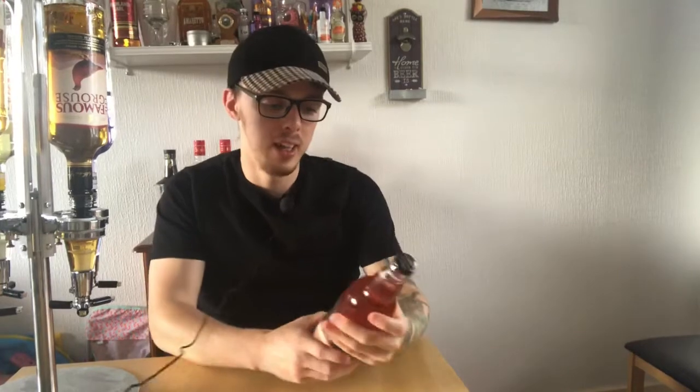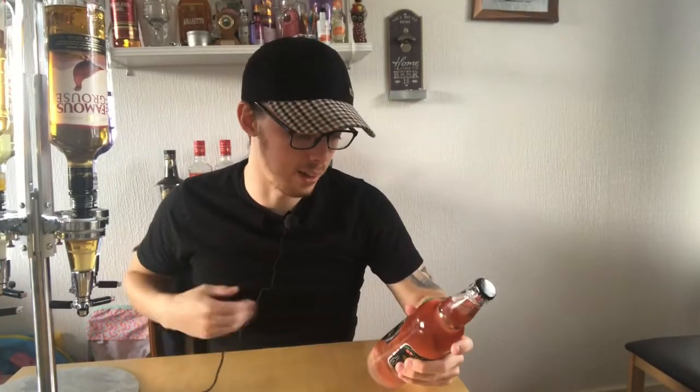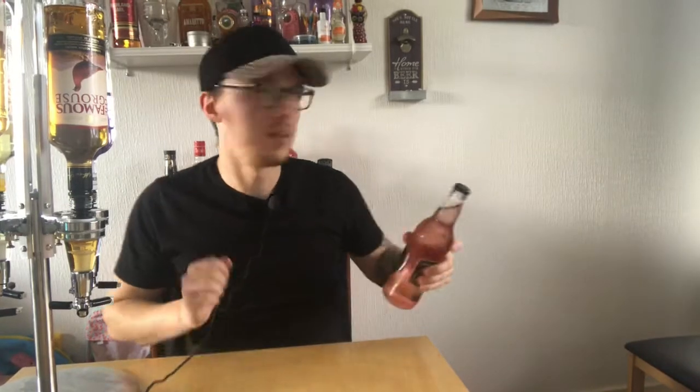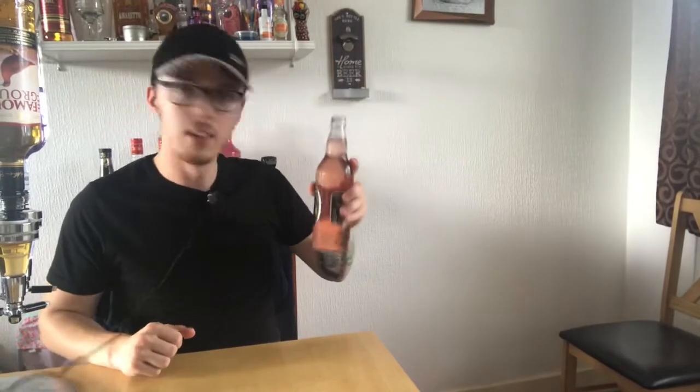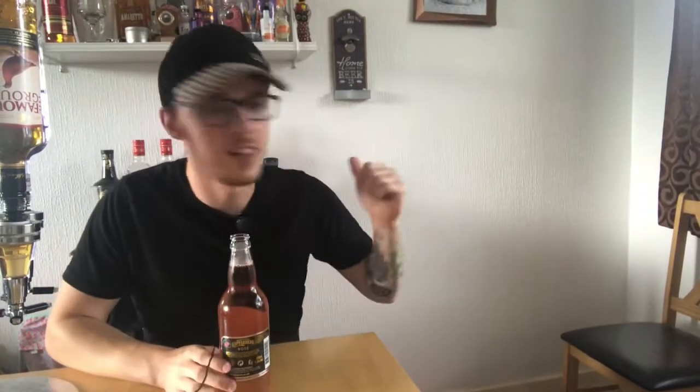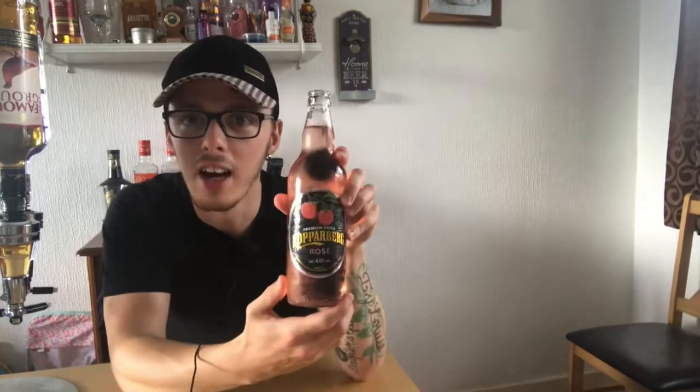I saw this one and it was a single bottle, so I thought brilliant, I'll give it a try and do a review. I've not tried it before, so that makes it worth doing a review video — if I'd already tried it I wouldn't bother. I'm just gonna crack it open. There's a tray that catches it. I've had some feedback about my setup too, so thanks for that.